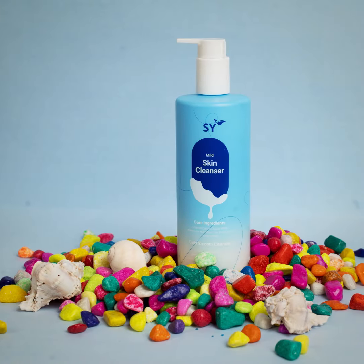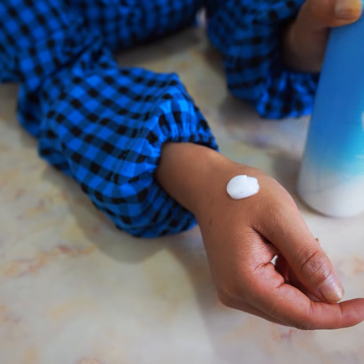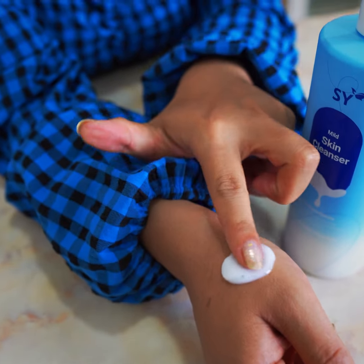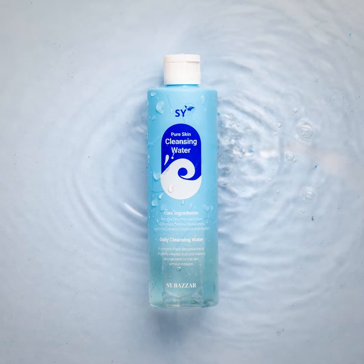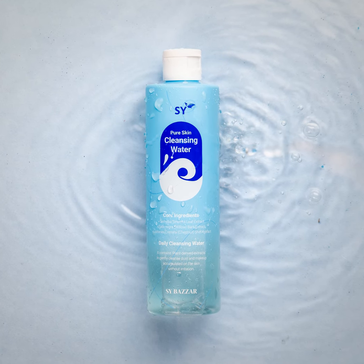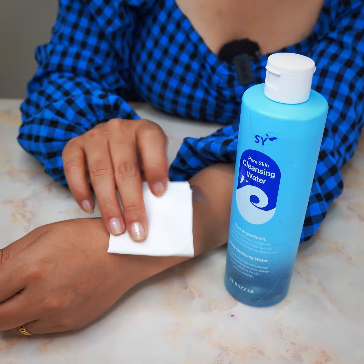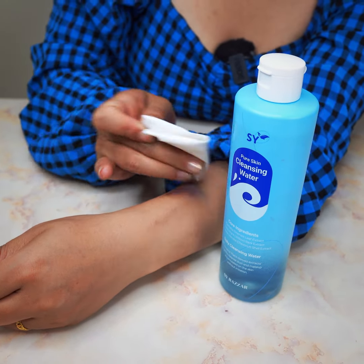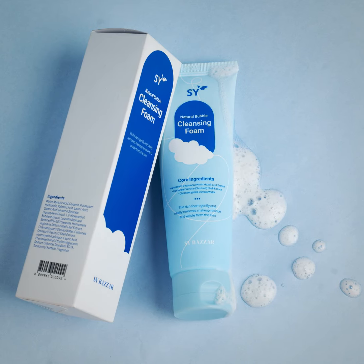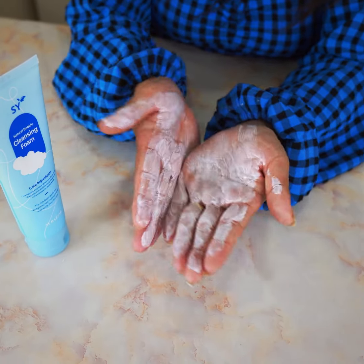The mild skin cleanser gently deep cleanses and removes excess oil, and is great for sensitive skin. The cleansing water is an everyday makeup users' go-to — it gently cleans and removes excess oil, dirt particles, and makeup from your skin without drying it out. The Diana cleansing foam has a rich foam which helps in removing excess dirt and makeup residue, exfoliates the skin, and keeps skin moist.